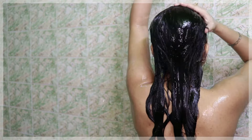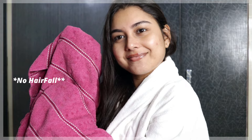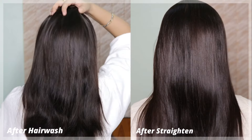It protects hair from breakage, split ends and dryness, and provides much-needed nourishment making your hair soft, smooth, silky and frizz-free. This range reduces hair fall by up to 93 percent. It's designed by hair experts to give you salon-like hair at home, at a price of 399 rupees. The range is SLS and paraben free and is enriched with shine tonic that gives a spectacular shine to your hair.